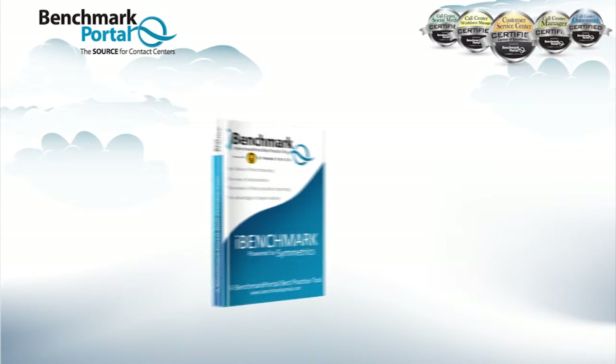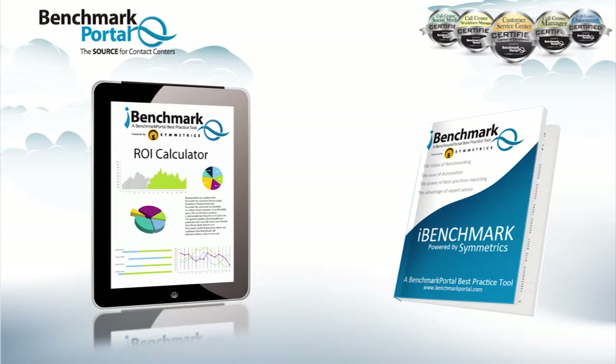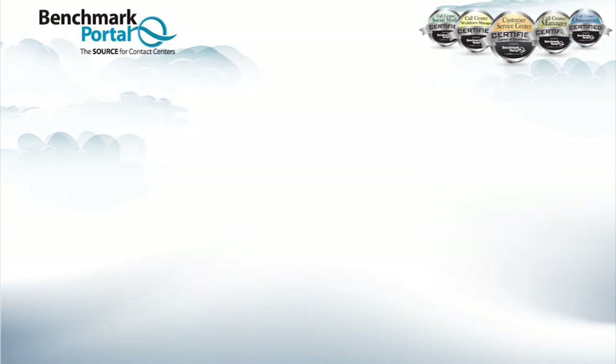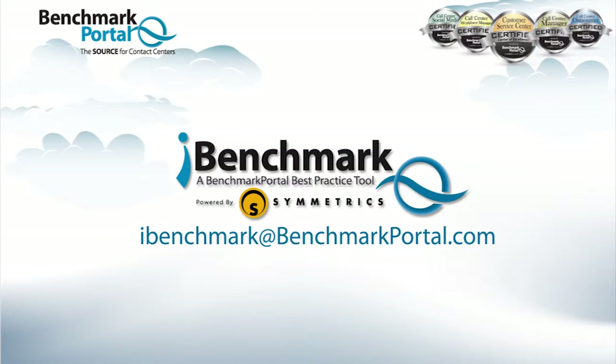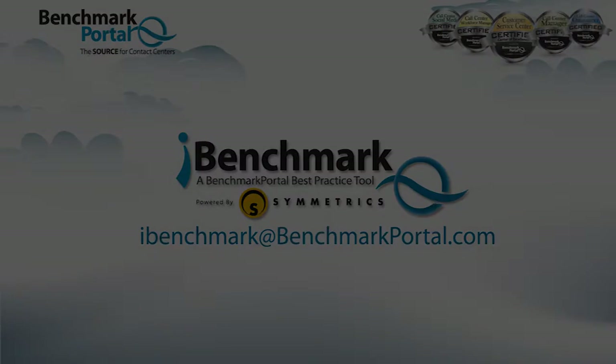iBenchmark is offered at a modest cost and with a positive return on your investment virtually assured. For more complete information, we invite you to watch the eight-minute video entitled Introducing iBenchmark, or contact us at iBenchmark@benchmarkportal.com.